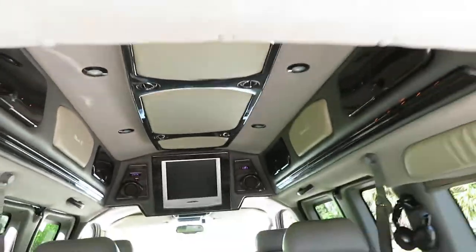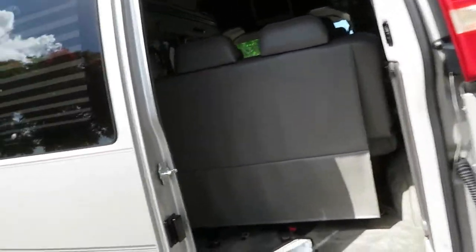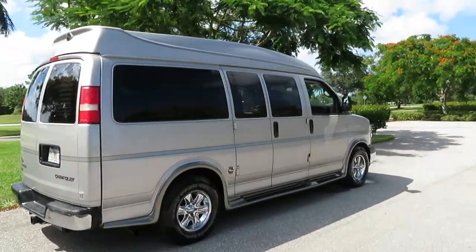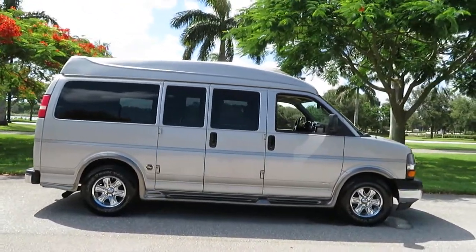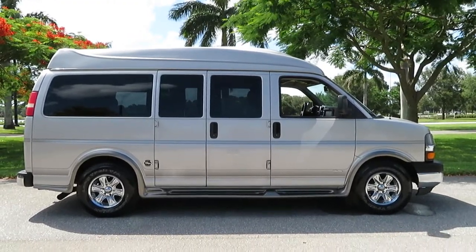Gorgeous. We buy and sell a lot of vans and we hardly come across them in this condition, even with low mileage. Give us a call at 954-561-2499 — we are happy to help at any time. This van is ready to go today. Jump in it, drive across country, stay safe with your family. Thank you very much.